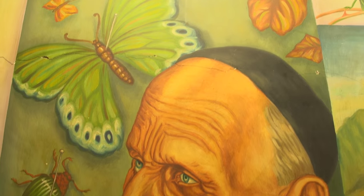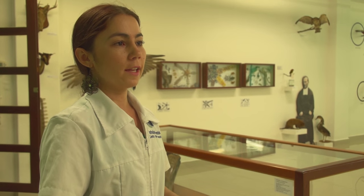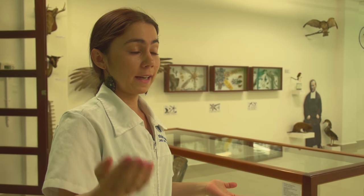Another function of the collections is to document past ecosystems. The museum had its influence in the Valle de Aburrá, and many of the collections are from this area. But if we go back to 1911, the city has changed a lot since then.